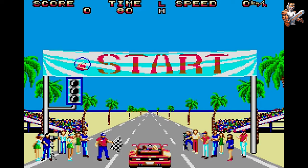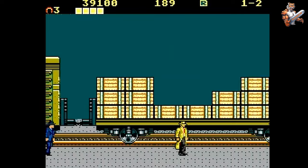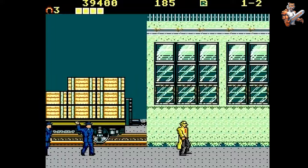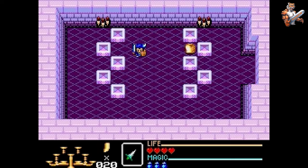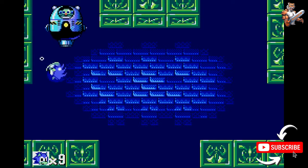So there you have it — those were 10 of the most expensive Sega Master System games that you can own. Which one of them do you have in your collection, or which one do you want? Me personally, I do have Golden Axe Warrior, but I'm missing just about everything else on this list. Let me know in the comments below which ones you own or which ones you want. And don't forget to subscribe to this channel to watch more gaming countdowns and Sega Master System content. Thanks for watching!